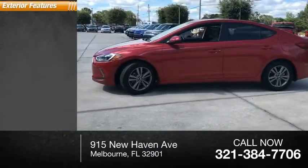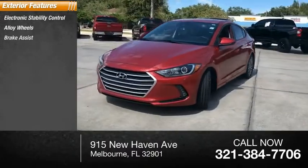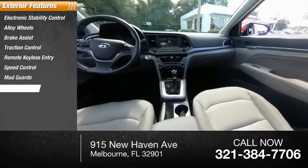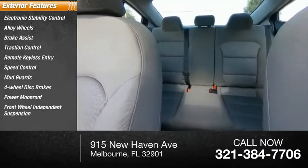Here are some of this vehicle's great options: electronic stability control, alloy wheels, brake assist, traction control, remote keyless entry, speed control, mud guards, four-wheel disc brakes, power moonroof, and front-wheel independent suspension.